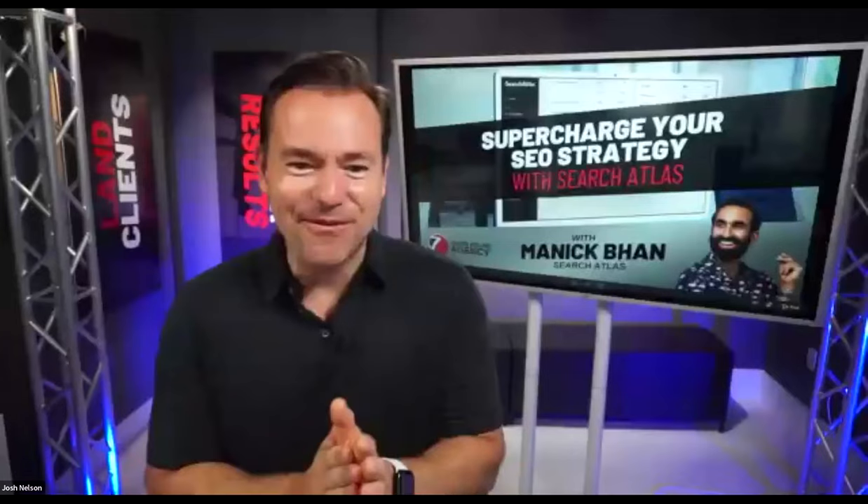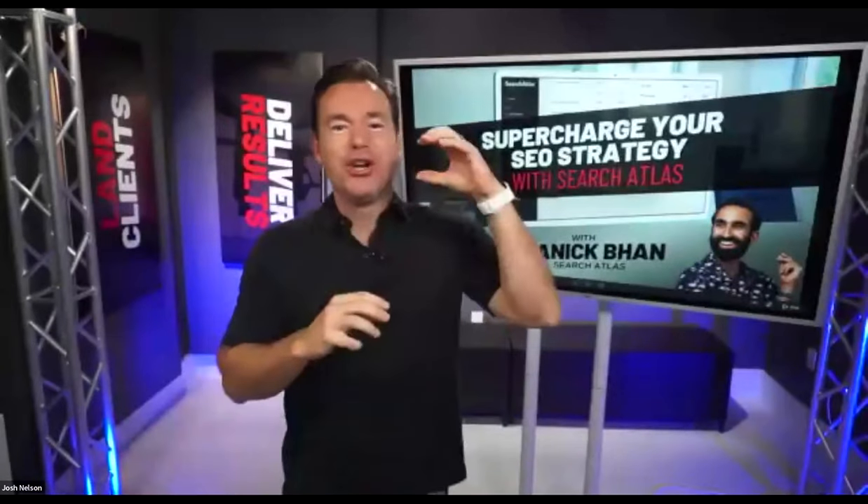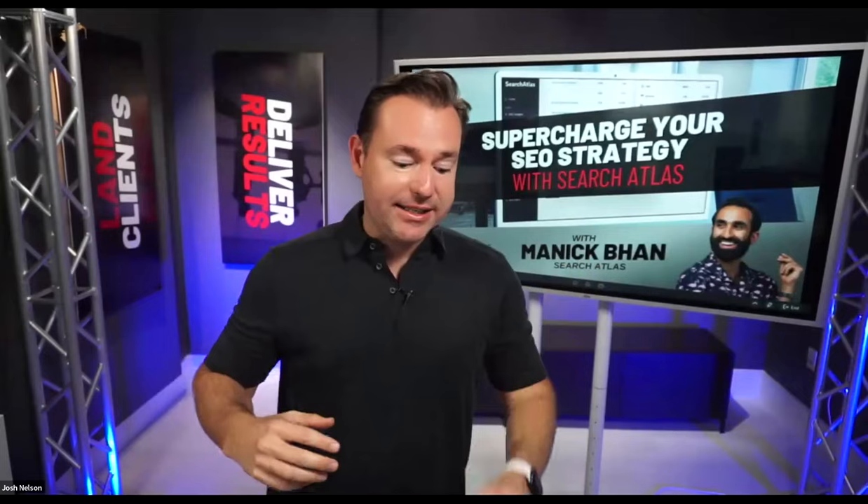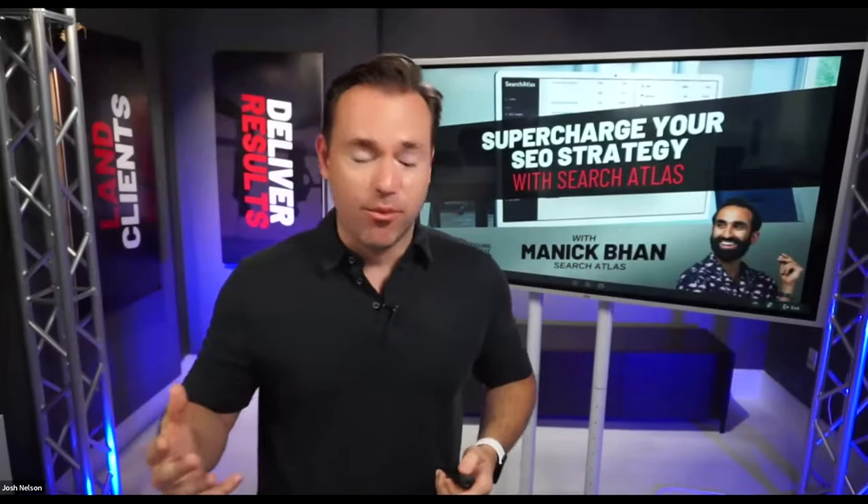I'm really excited for today's session. We're talking about how to supercharge your SEO strategy with Search Atlas. I really believe we bring a lot of ideas, insights, and strategies on how to grow and scale your digital marketing agency.